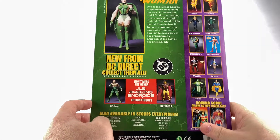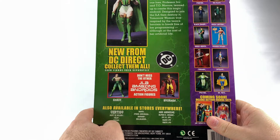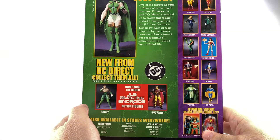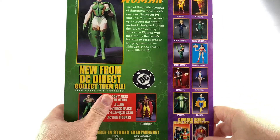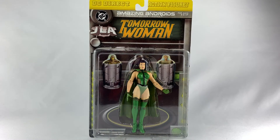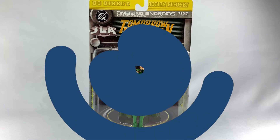Here are the other two figures in this series. We've already reviewed Amazo; our man we haven't reviewed yet — we'll track him down and get a review on him soon — and a few other figures in the DC Direct line. Man, this line was killing it back in the day. All right, let's break her out of the package.